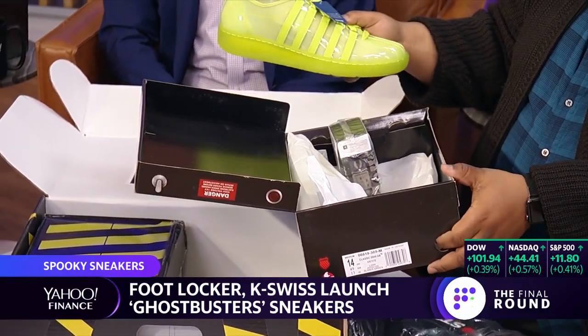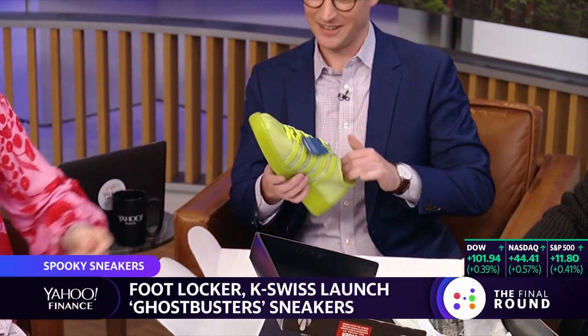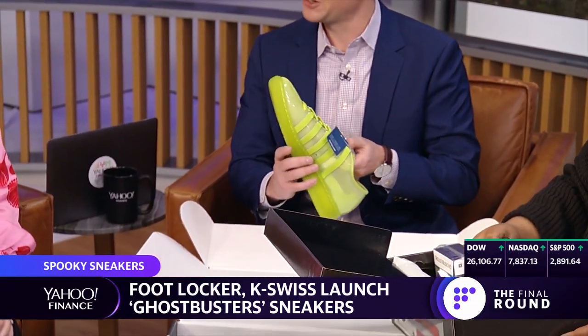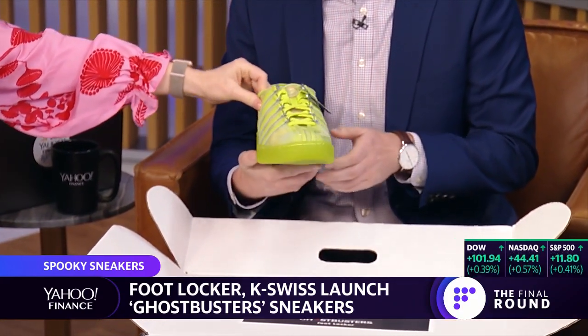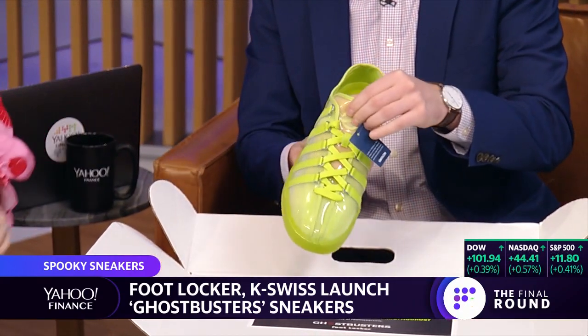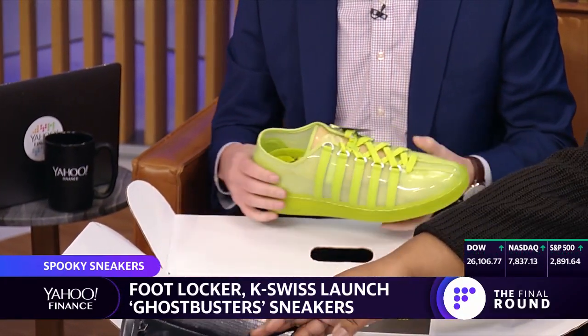Those are sick. This is the Ghostbuster Slimer Classic 2000 with Slimer right there. It smells like a toy, like a Nerf toy, because it's very plasticky. I think those would look great on you. If it wasn't a size 14, I'd wear it.